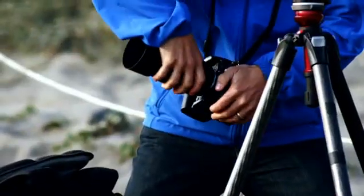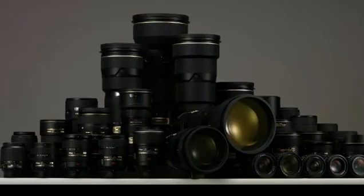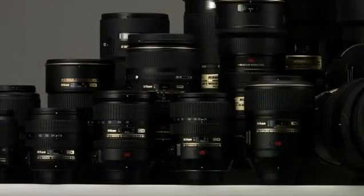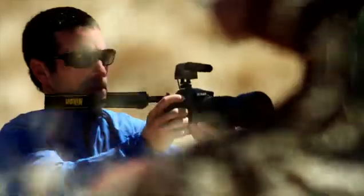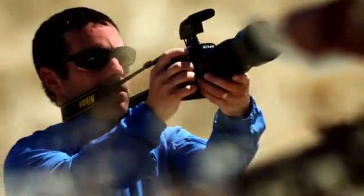And the flexibility to choose from a full range of interchangeable, high quality Nikon lenses and accessories lets you further enhance your creativity and capabilities.